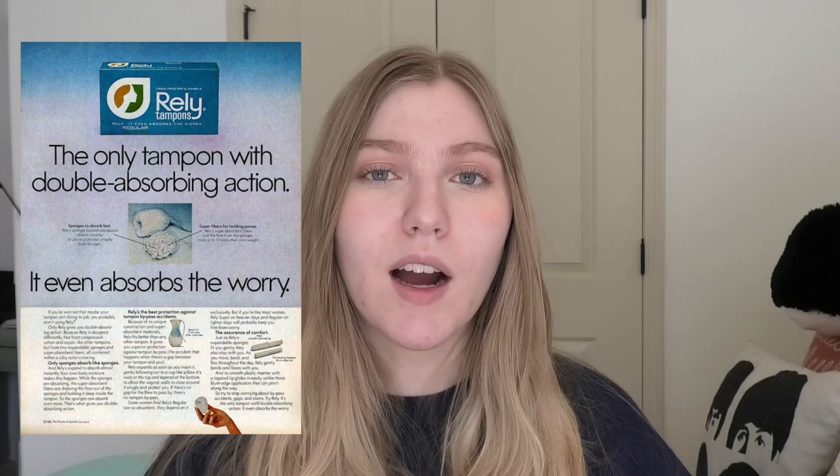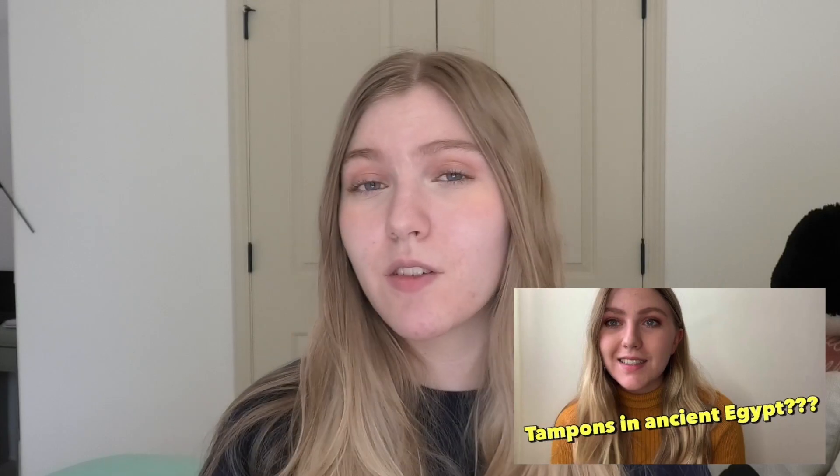Toxic Shock Syndrome was originally linked to super absorbent tampons that came out in the late '70s and early '80s. We did a video on the history of the tampon a while back, and I'd definitely recommend watching that after this, because we do go through TSS linked to tampons in that video. Because of the TSS outbreak, a lot of research was done on tampons.